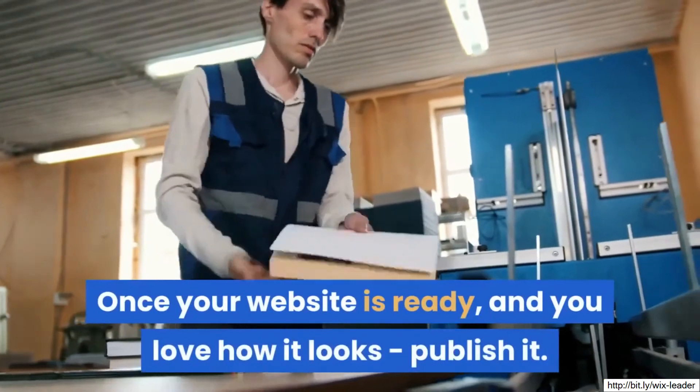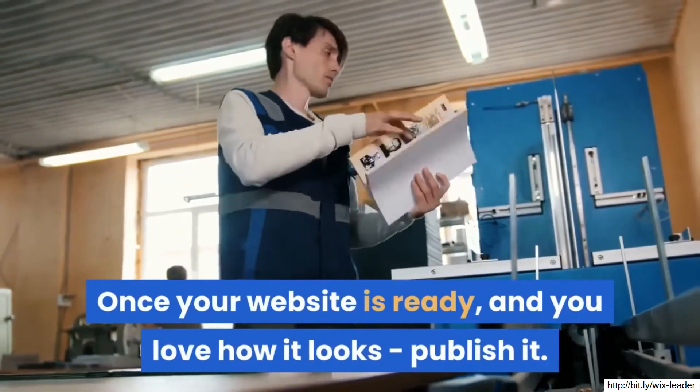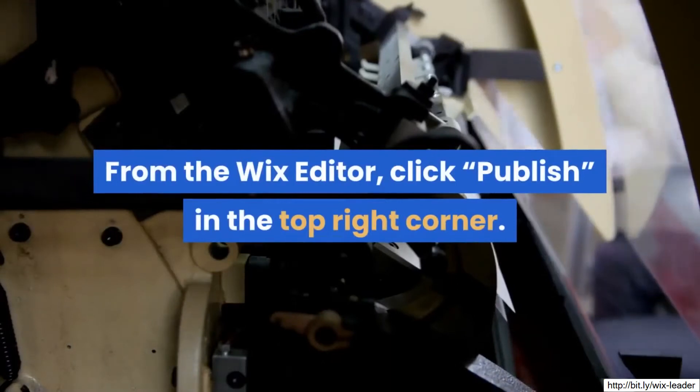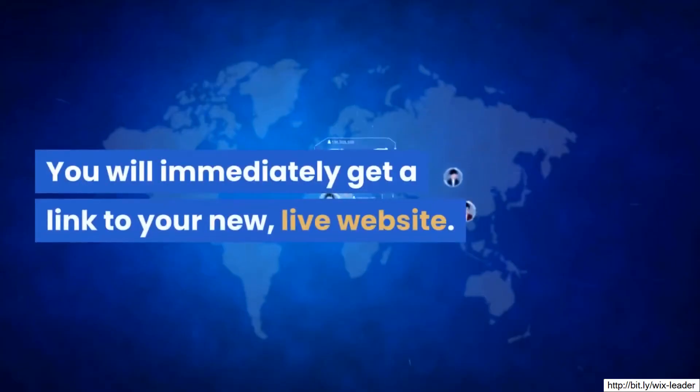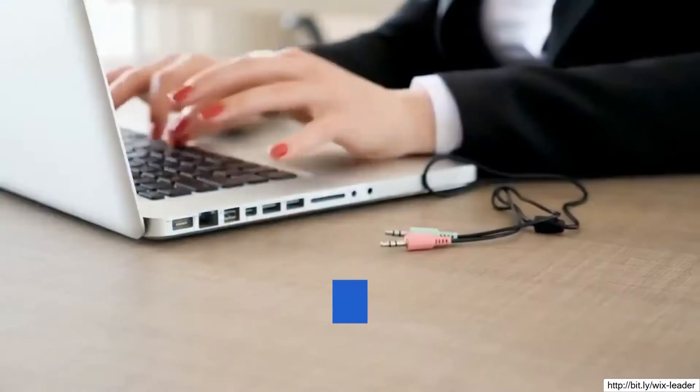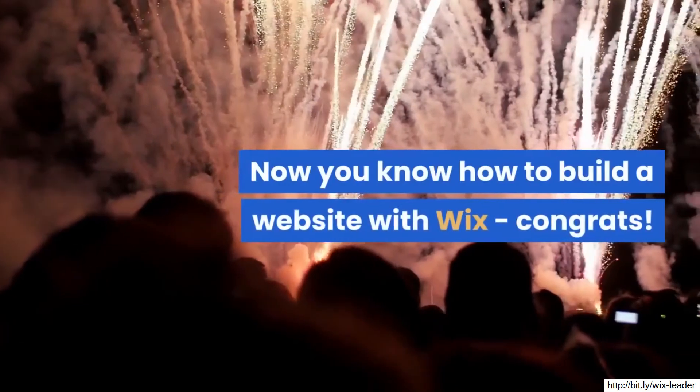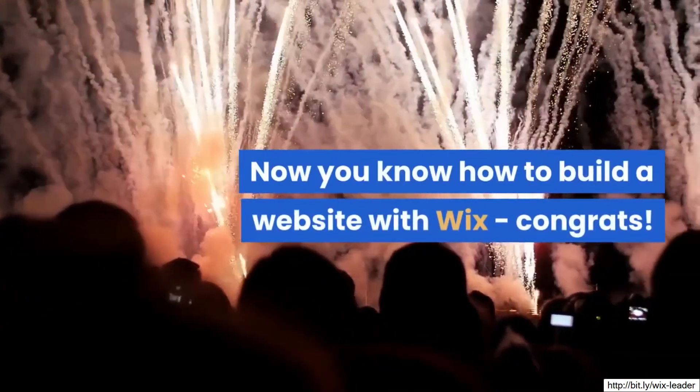Once your website is ready and you love how it looks, publish it. From the Wix editor, click publish in the top right corner. You will immediately get a link to your new, live website. Anyone can use this link to visit your site. And that's it — now you know how to build a website with Wix.